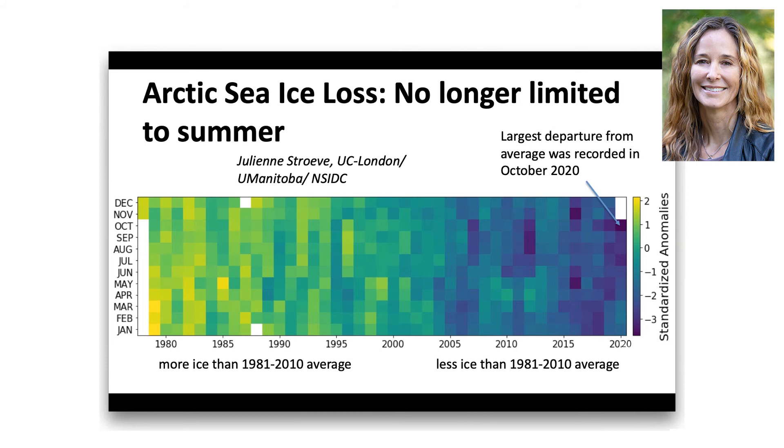Because ice conditions were so unusual this year, especially with early melt in the Laptev Sea, the northern sea route along the Russian coast was open until the end of October. According to the Federal Agency for Maritime and River Transport, the first 10 months of 2020 saw an increase in transit shipping between Asia and Europe of 83% compared to last year. These are big changes happening along the Eurasian sector, but also in the North American sector.